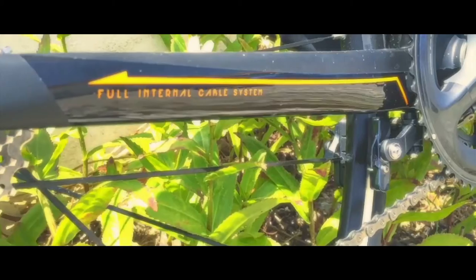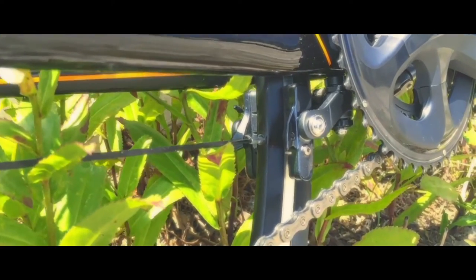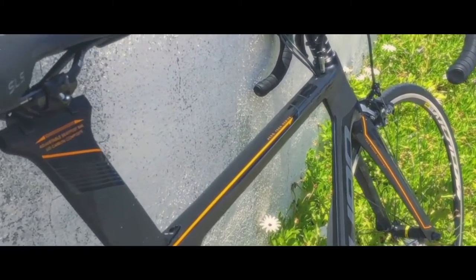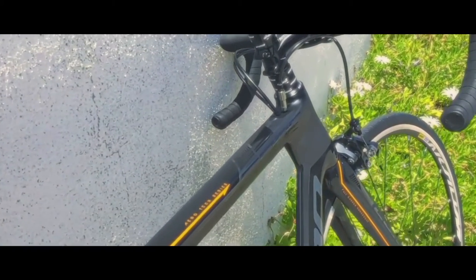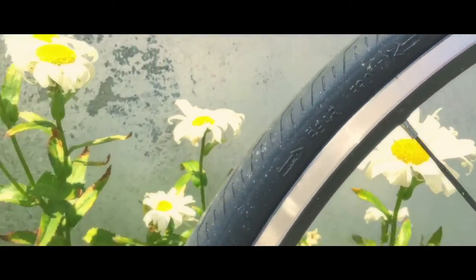Profiled frame tubes, an aerodynamic fork stem, and the bottom bracket situated on the center of the road are some of the characteristics of this bike. For those who want a machine with aerodynamic characteristics that can be used daily, it guarantees satisfaction and performance to any user.